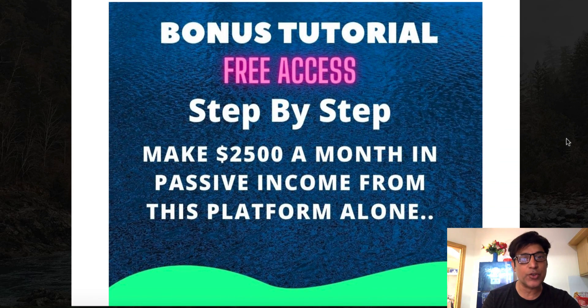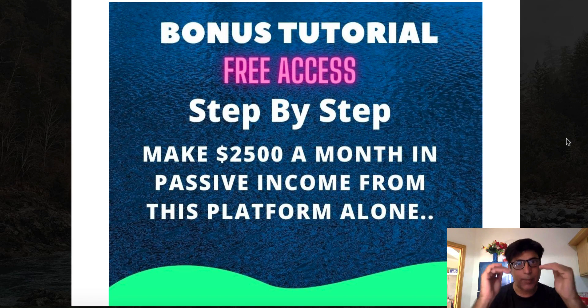Bonus number three: free access to a step-by-step tutorial on how to make $2,500 a month in passive income from this platform alone. I've put together an exclusive 65-page report with my own screenshots, my results, my accounts, how much money I'm making, and what kind of service I was offering. I'm going to give you everything, plus step-by-step guidance on how you can dominate this platform as well.